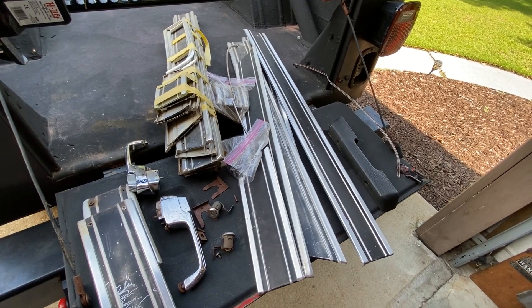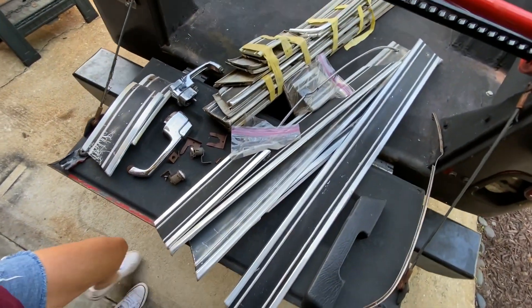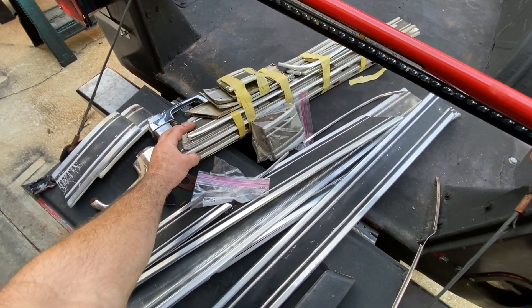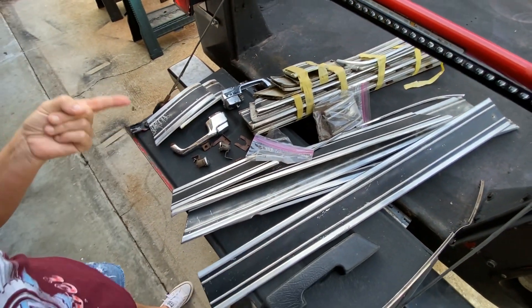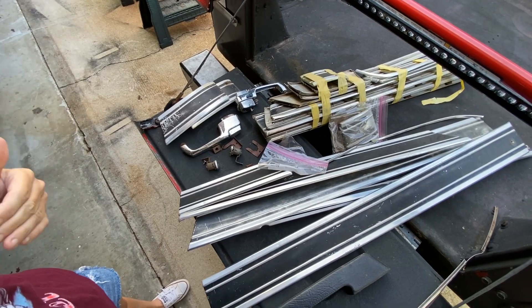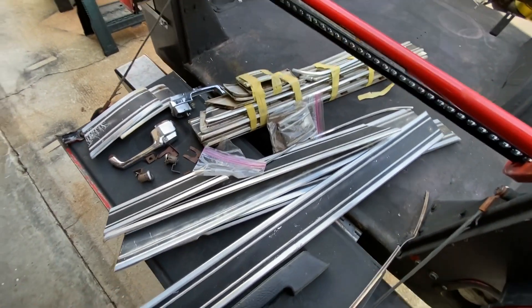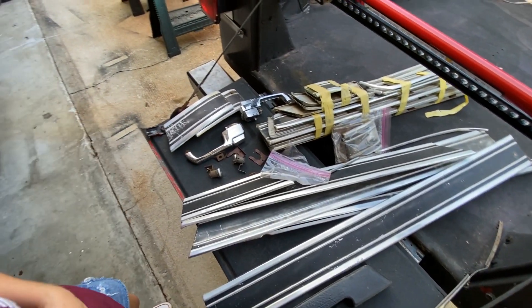Here we have the original trim that was taken off the truck before we took it to the body shop. We were at the Charlotte Auto Fair this past fall and we found this bundle for $150 — it's the complete trim set for a '72 Chevy. Since we want to keep the patina on the truck, but some of the original pieces are in pretty rough shape, we figured we'd kind of swap them out and pick the best piece.